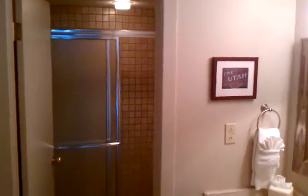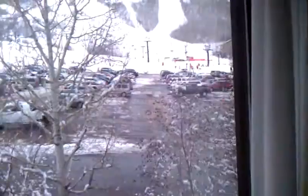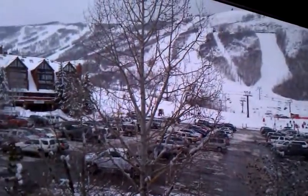There is one bathroom here on the main level, as well as one bedroom with a generous closet and ski run views from this bedroom.